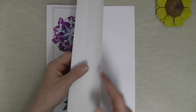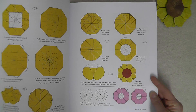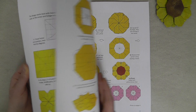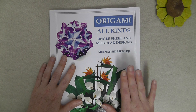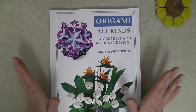I quickly wanted to give you an idea of what the book looks like inside. This is the one for the sunflower. You have full colored prints and very clear, detailed instructions, as you can expect from Meenakshi. She's done several books and all of them have been really fantastic.